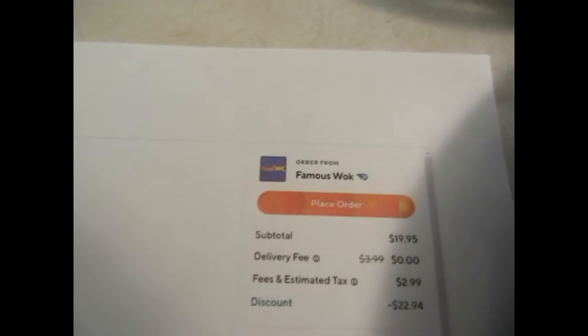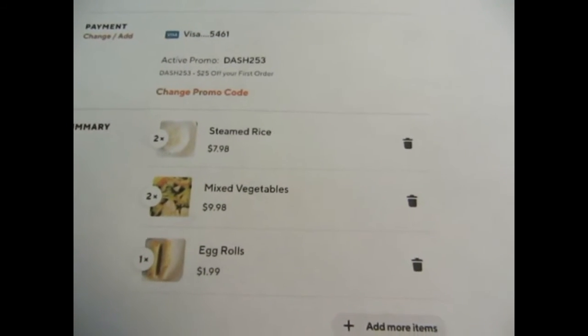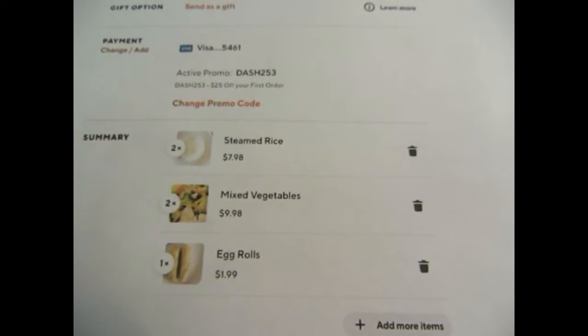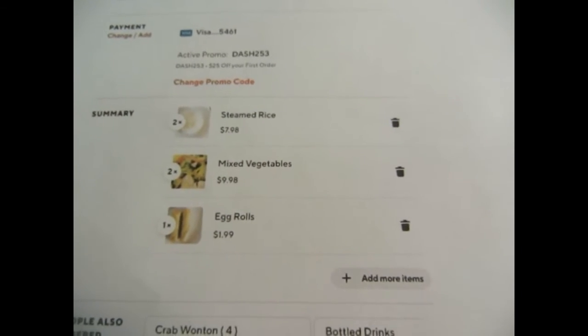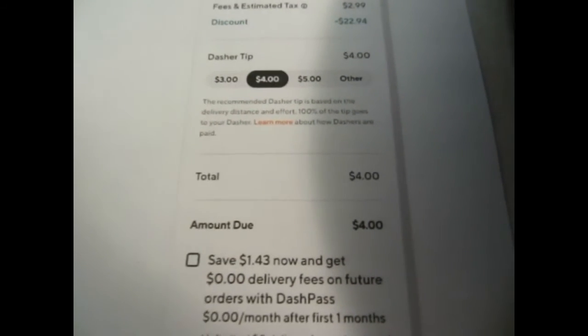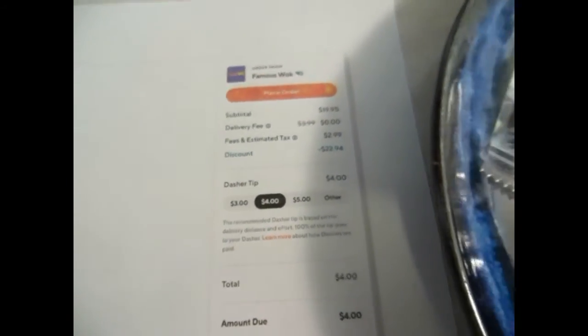I ended up purchasing from Famous Wok. What I got was some steamed rice, mixed vegetables, and egg rolls. The only thing I paid was four dollars for the delivery, so I thought that was a really good deal.